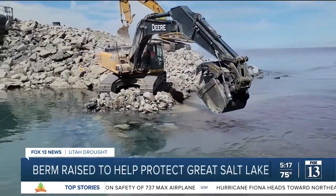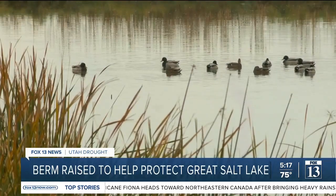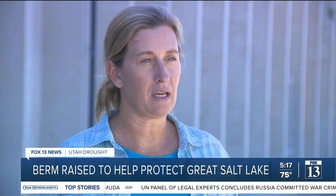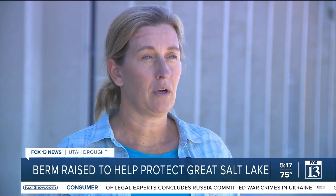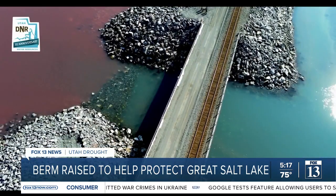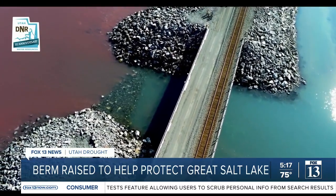So too much water is getting pushed into the south arm. That's bad for brine shrimp and the birds that feed off of them, impacting the ecosystem. As we're seeing less freshwater inflows into the Great Salt Lake, we're seeing increased salinity levels. We're excited that we actually have an adaptive tool that will allow us to manipulate the salinity and try to minimize the impacts to the brine shrimp population.